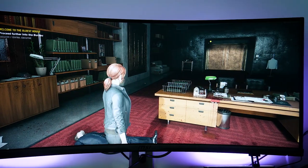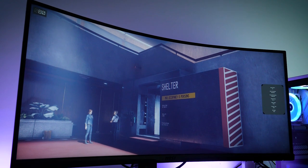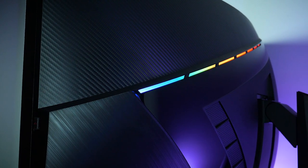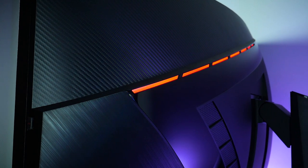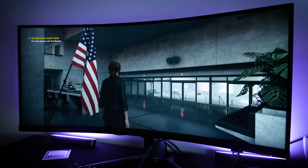So what do you think about the MSI Artemis 343 CQR curved gaming monitor? Let us know in the comments below, and if you like this video and are on the lookout for more reviews on the latest tech, don't forget to subscribe to Box for plenty more content. And as always, thanks for watching.